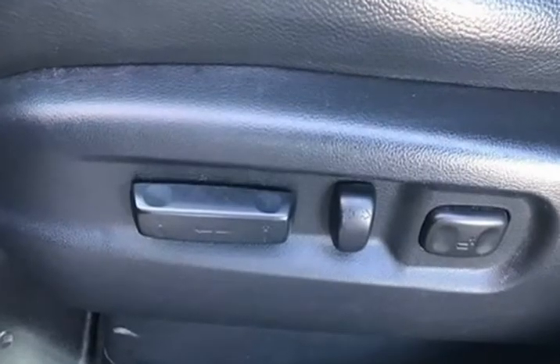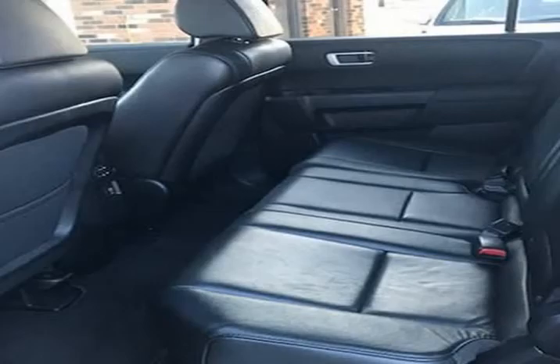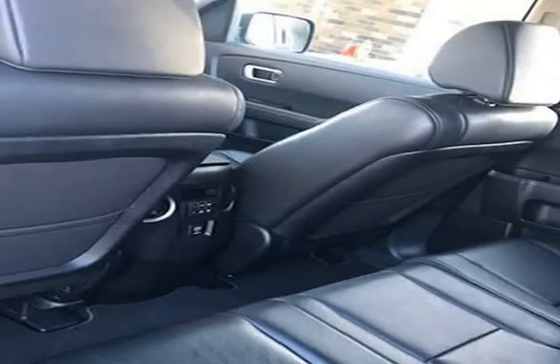It runs, drives, and performs very nice. It starts right up and idles smooth, accelerates and shifts nice, and it drives great at highway speeds — 65 to 70 miles per hour with no unusual noises. It drives nice around town as well.